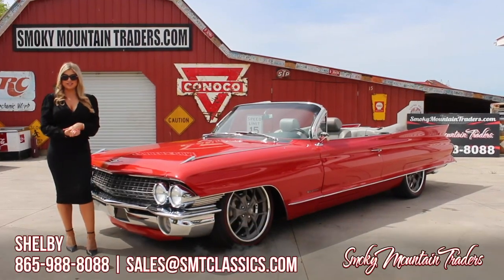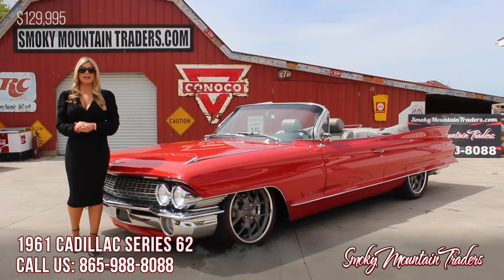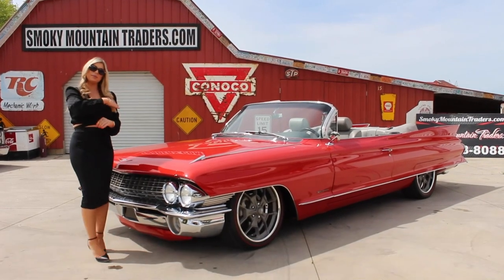Hi everyone, welcome back to Smoky Mountain Traders. This is Shelby. Today we're going to be checking out this 1961 Cadillac Series 62 Convertible. If you have any questions, make sure to email us or call us at any time. Let's not waste any more time — come on up and let's check it out.